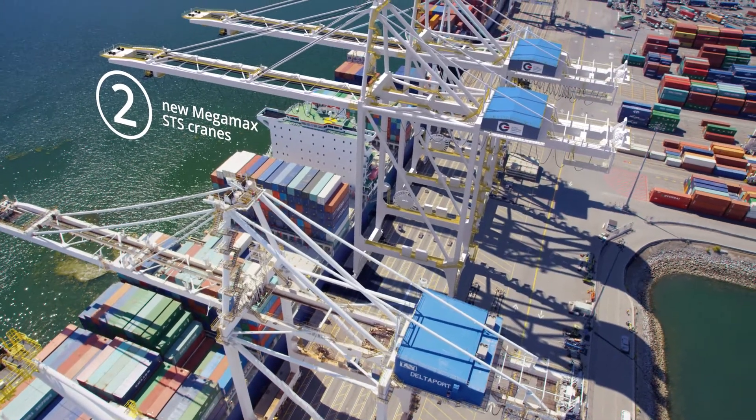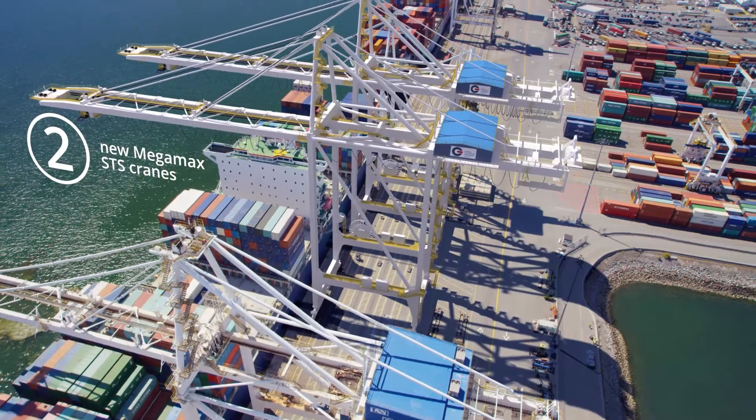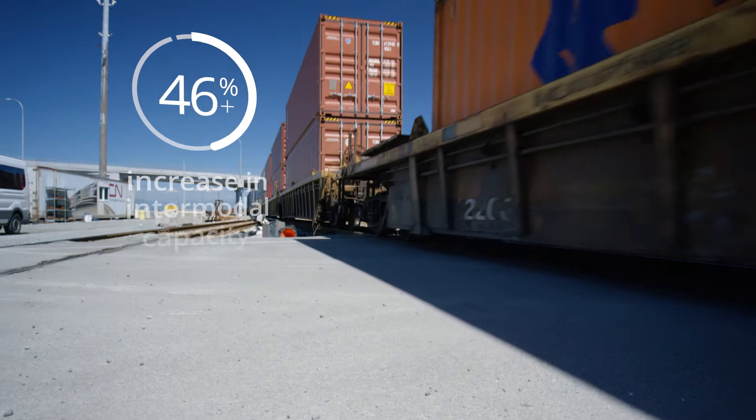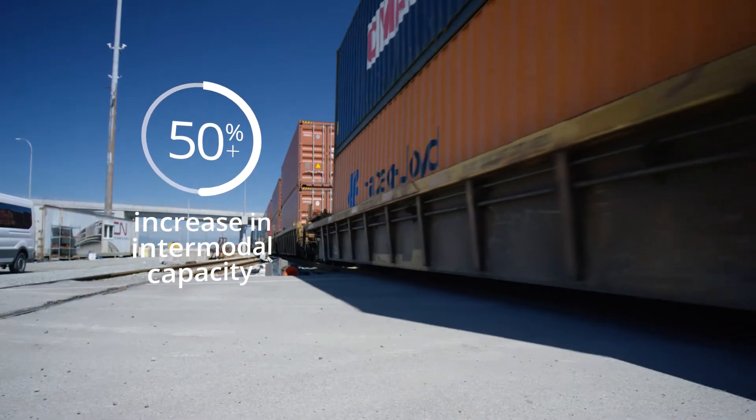Already equipped to handle the largest vessels transiting the Asia-Pacific Trade Lane, the expansion increases our existing intermodal capacity by over 50%, supporting our customers' future growth.